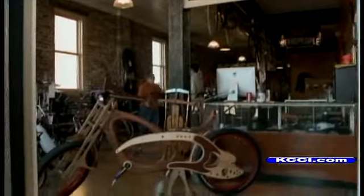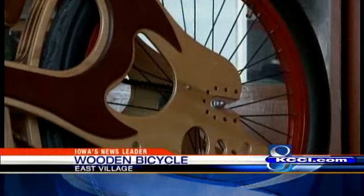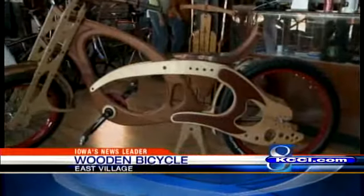Bicycles are usually made from steel alloys, carbon fiber, or titanium. But wood? Check this out. This cycle's frame is made from a combination of mahogany and maple. It's just beautiful.